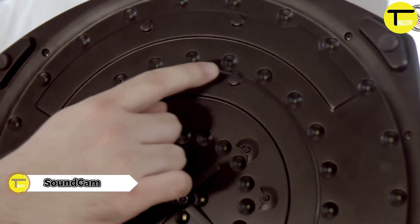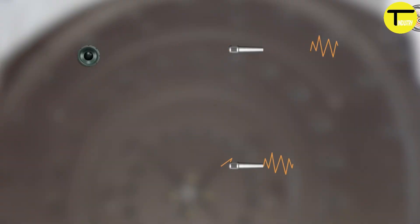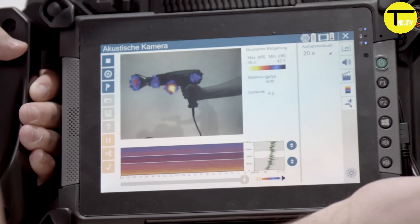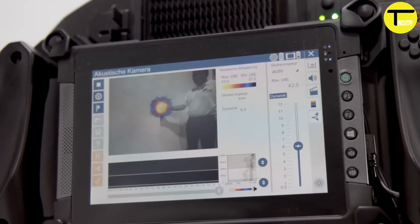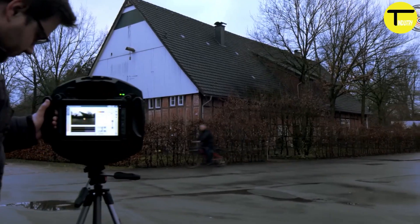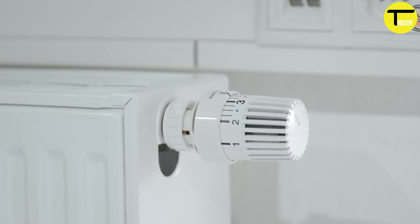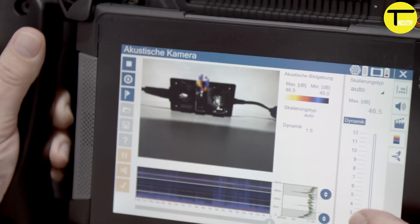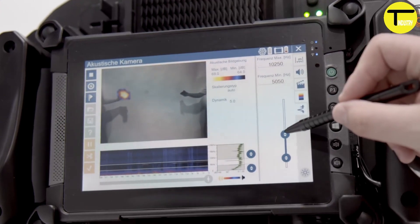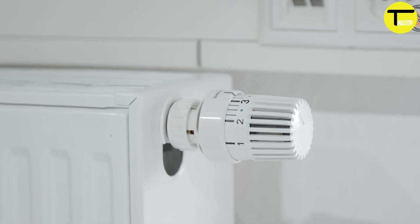The Sound Cam changes the game in audio surveillance, combining advanced technology with ease of use. It offers real-time sound source localization, immediately showing where a sound is coming from and greatly improving situational awareness. Sound Cam simplifies sound analysis by turning complex audio data into visual patterns. Equipped with 64 microphones and an optical camera, it captures high-resolution results and processes data quickly, giving accurate information in a fraction of a second. This tool is especially valuable in espionage and security operations, bridging the gap between hearing and seeing.